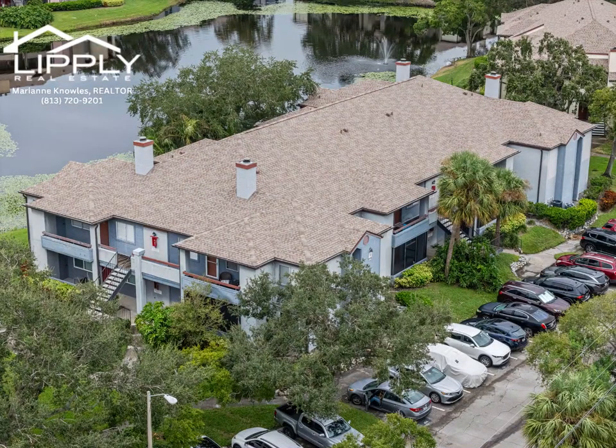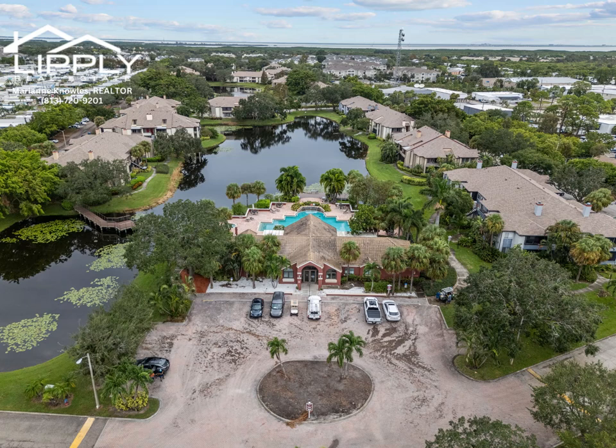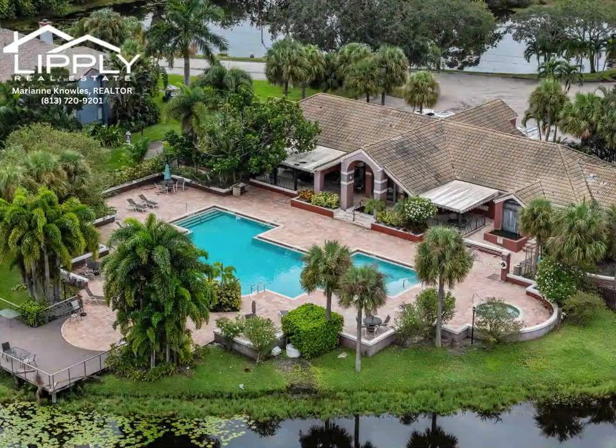At Utopia, you're at the heart of it all. Conveniently located near I-275, the vibrant 4th Street Corridor, and Tampa International Airport. Plus, you're just minutes away from the beautiful shores of St. Pete Beach and the lively downtown area.